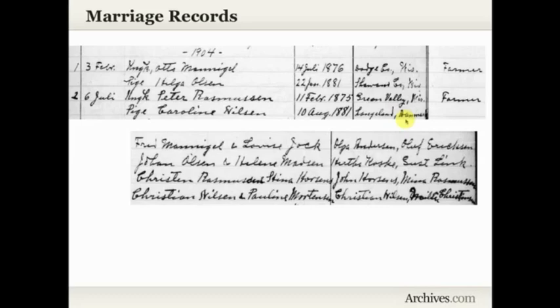Here we have the marriage of Peter Rasmussen and Carolyn Hilson, who was born the 10th of August 1881 in Langeland, Denmark. What a great clue — we might have known from the census that she was born in Denmark, but now we have a specific place in Denmark to start looking for her origins. Scrolling across, we also have their parents' names: Peter Rasmussen's parents being Christian Rasmussen and Heine Horsens, and Carolyn Hilson's parents being Christian Hilson and Pauline Wurtenson. The next column lists the witnesses to the marriage — they might be relatives or friends, but they're names to keep in mind.